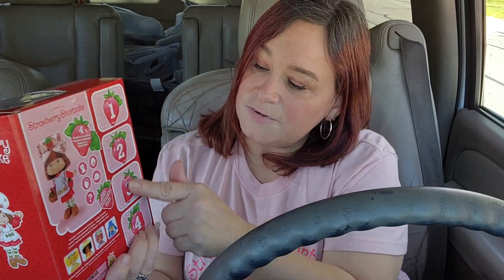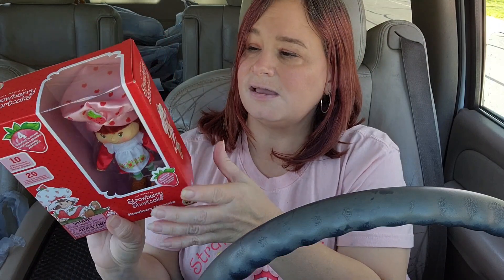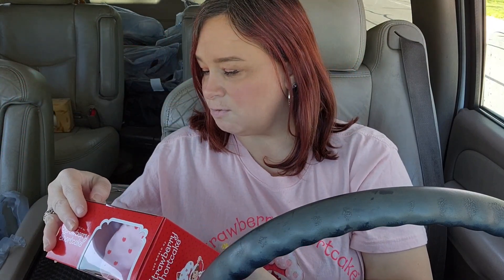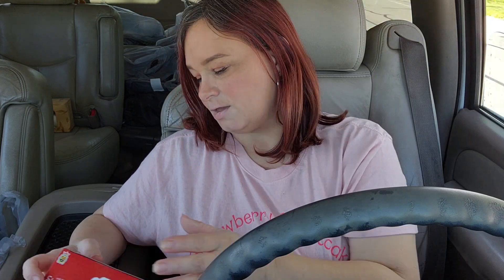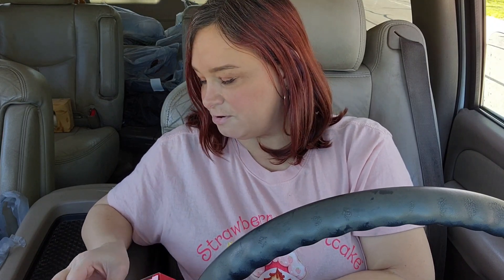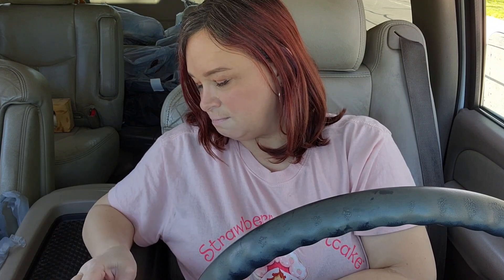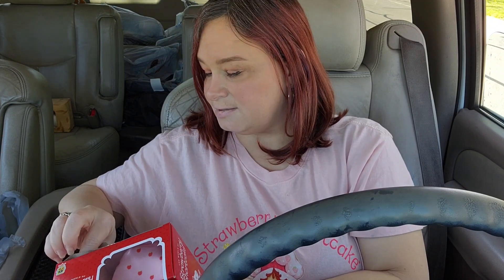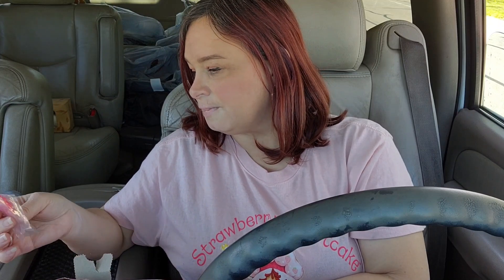This is what the box looks like, by the way. It's gorgeous out here and there are some surprises in the back. I'm going to open number one — I'm kind of embarrassed, guys, like all the parents are around here.